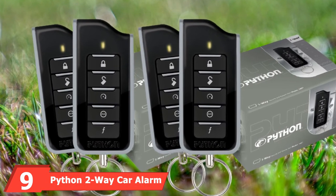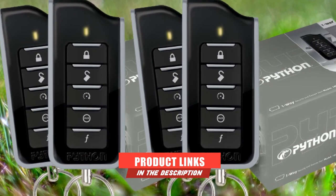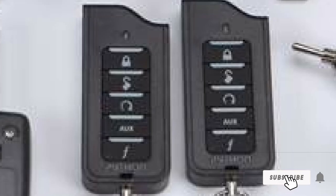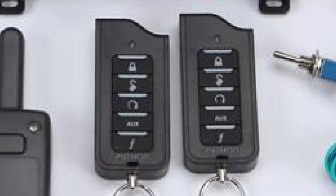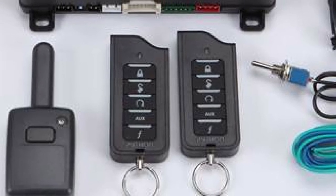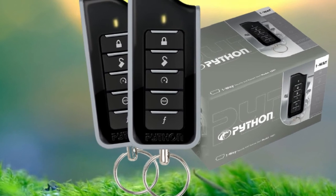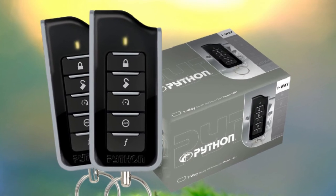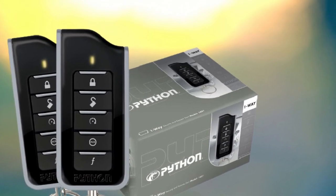Next, at number 9, we have the Python Two-Way Car Alarm System. If you're on a budget and need protection for your car, the Python 5305P is a solid, basic choice. It comes with a single two-way LCD remote and a four-button secondary remote. Multi-level arming lets you control which inputs or sensors are active. Many people enjoy the convenience of its keyless entry and remote start features. Range isn't particularly long, but the system can remotely start your vehicle and warm it up on cold days, and it displays current vehicle status including interior temperature and door lock status.